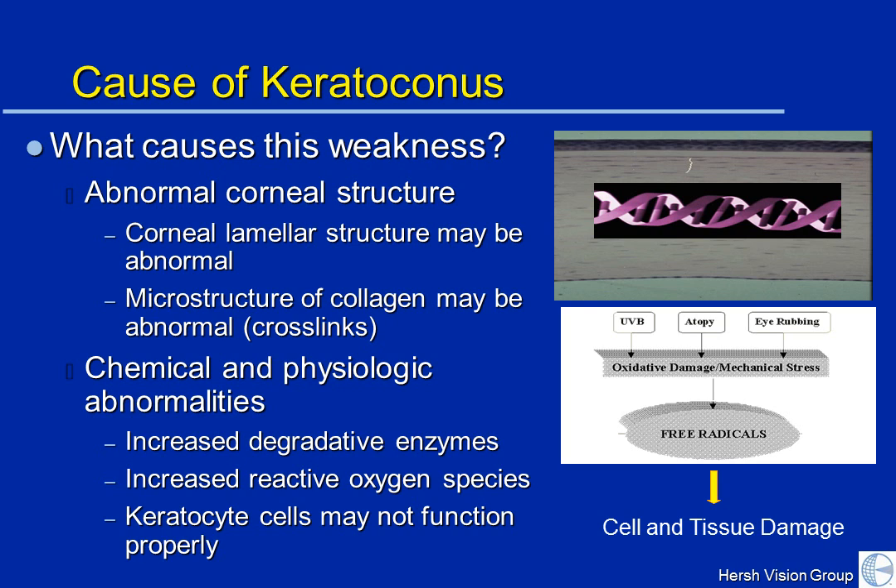First, there is likely a generalized abnormal corneal structure. The pancake lamellar architecture that we normally see may be abnormal and distorted. The microstructure of each of the pancakes — the collagen struts, the fibers that make up the collagen pancakes — may be abnormal in and of themselves. It may be a microscopic abnormality in the collagen itself, particularly with linkages of the collagen to one another — what we call crosslinks.